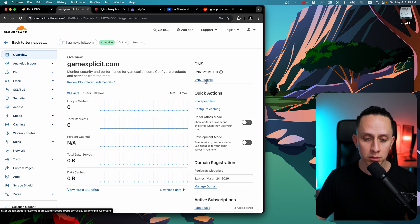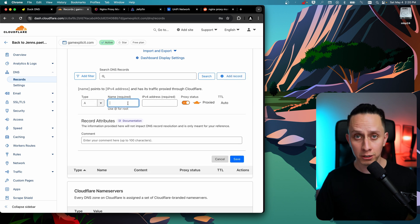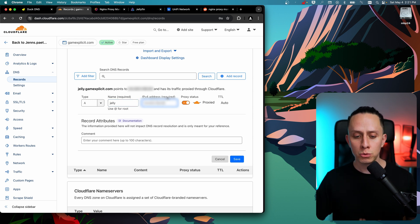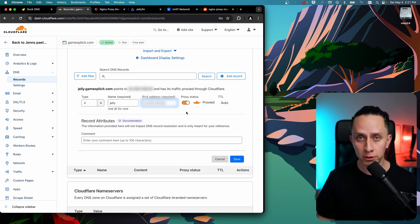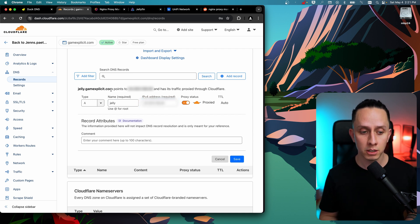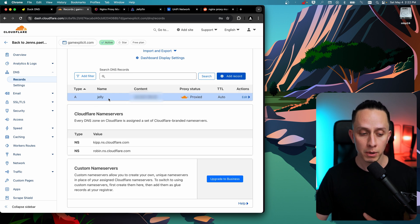We're going to create DNS records. Click on DNS records, scroll down, and click 'Add a record'. For the name, since this is Jellyfin, I'll add 'jelly'. For the IP, add your public IP address. With Cloudflare, I suggest using the proxy connection — this way when someone pings or accesses jelly.gamexplicit.com, it resolves to Cloudflare's IP instead of your public IP, protecting your IP from exposure. Click save — we now have our type A record.